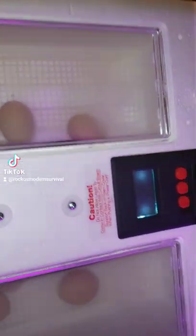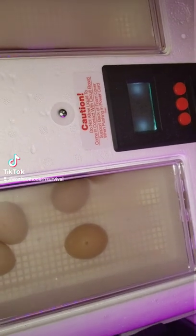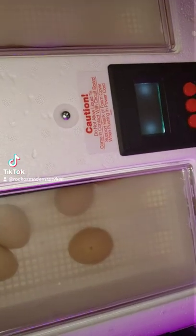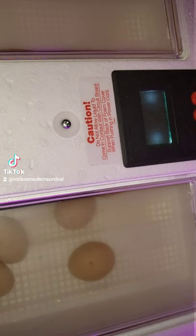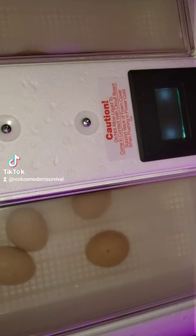What's going on everybody? It's Rocco with Rocco's Modern Survival. I'm back again with another video. Today we are showing the chicken eggs, the Buff Orpingtons. They are on lockdown day. Today is day 19 and they are on lockdown.